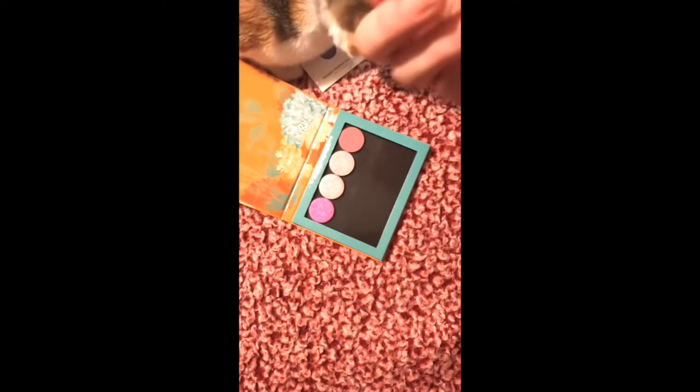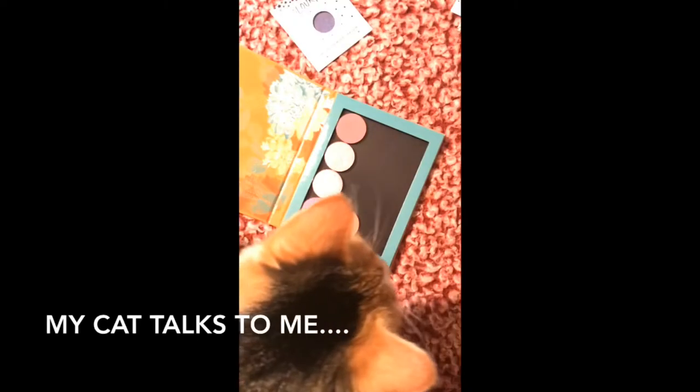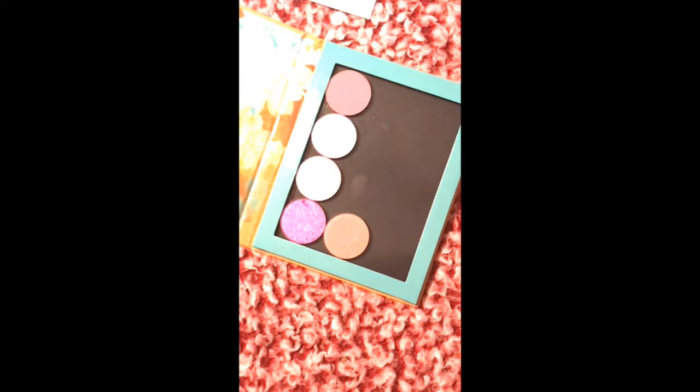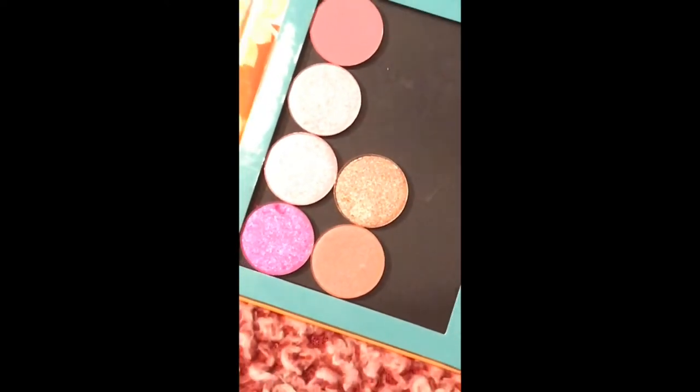Okay, Couscous — go play over there. This is the shade 'Heavy Glam.' And this is the shade 'High Strung.' Oh my gosh, I just noticed something — my cat tore that little piece off right there.